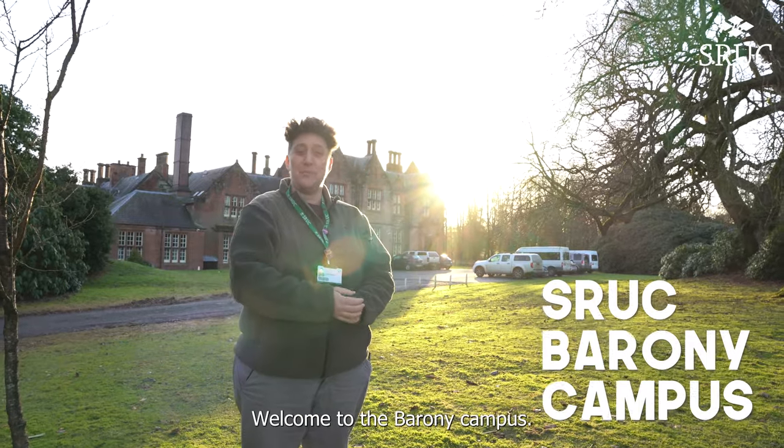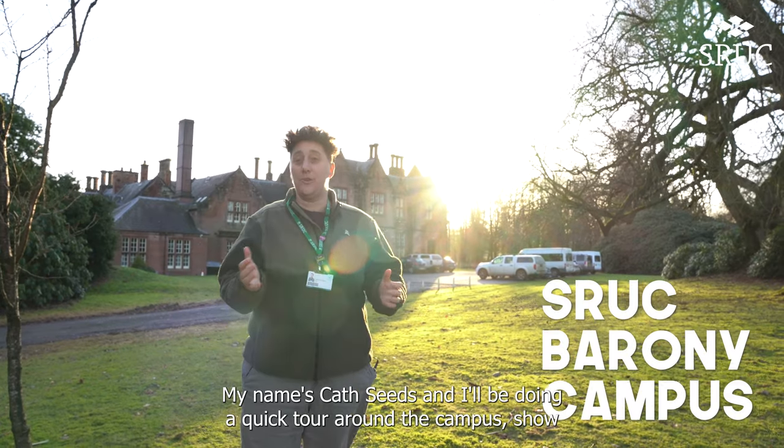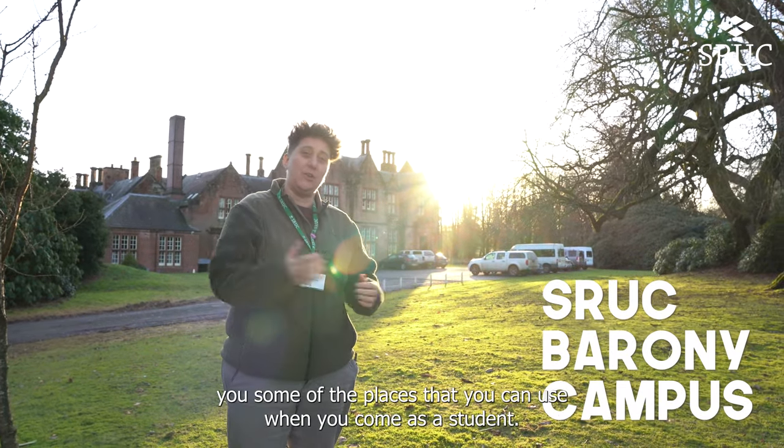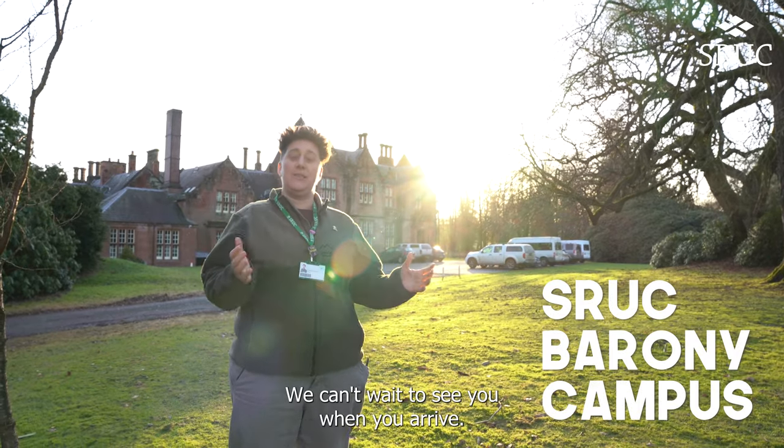Hi everybody, welcome to the Barony campus. My name is Cath Seeds and I'll be doing a quick tour around the campus, showing you some of the places that you can use when you come as a student. We can't wait to see you when you arrive.